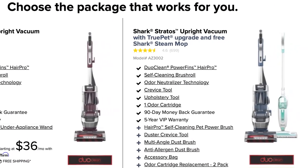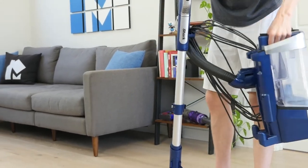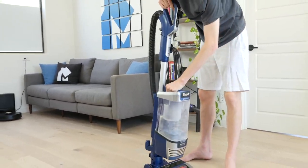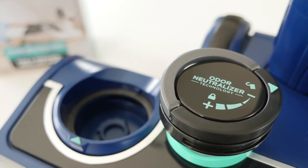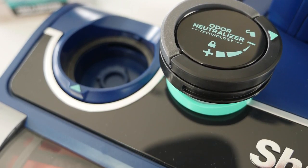These accessories improve cleaning in specific situations. Unlike the Dyson, the Stratos dustbin can be lifted away from the rest of the device to be used like a canister vacuum. In addition, it comes with odor-neutralizing pots, which help mask the bad odors that occur while cleaning.